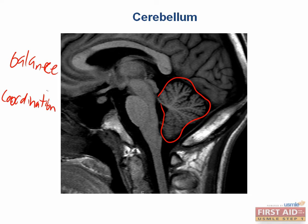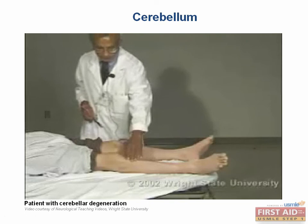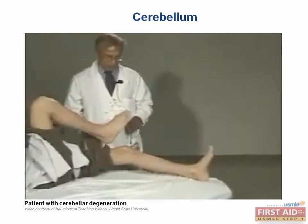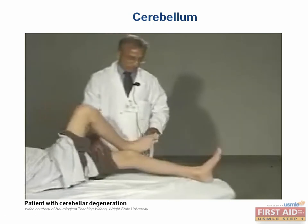Let's take a look at a patient. David, I want you to lift this leg as high as you can and bring that heel right on the kneecap, and run it down the shin.